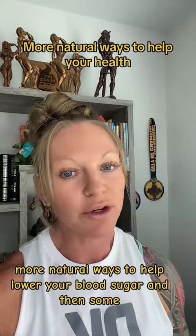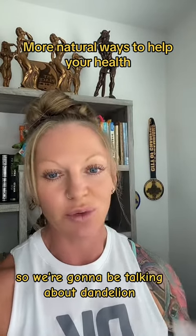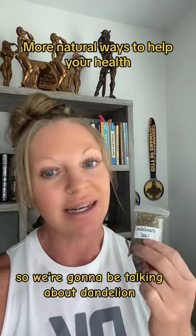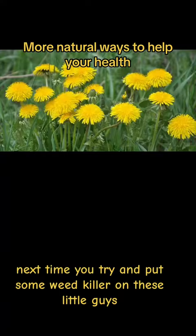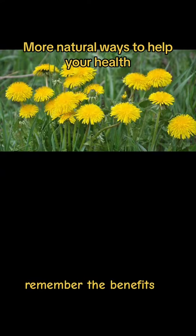We're going to be talking about more natural ways to help lower your blood sugar. We're going to be talking about dandelion leaf and root — you can actually use the entire plant. Next time you try to put some weed killer on these little guys, remember the benefits.